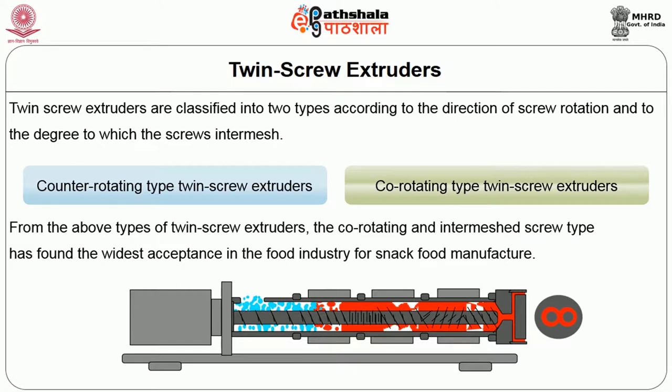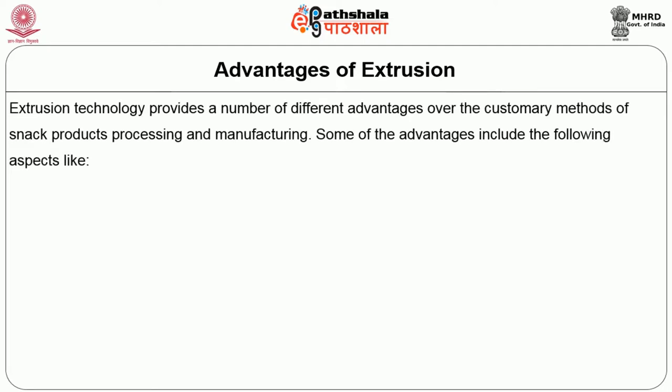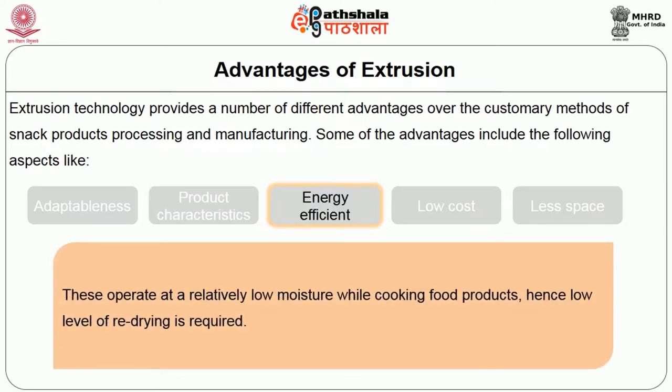Talking about the advantages of extrusion — extrusion technology provides a number of advantages over customary methods of snack product processing. These include adaptability, where multiple varieties of products can be produced by altering ingredients and operating conditions. Product characteristics are another advantage, as an assortment of shapes and organoleptic factors can be produced by the extruder that cannot be done in other processing methods. Regarding energy efficiency, extruders operate at relatively low moisture while cooking food products, so only a low level of redrying is required.